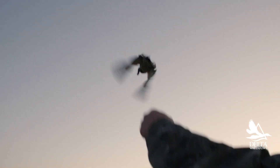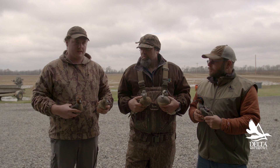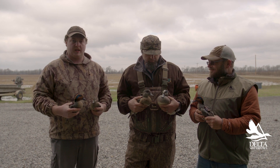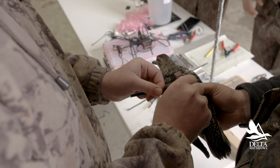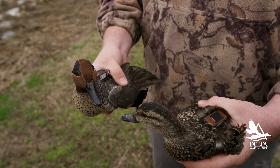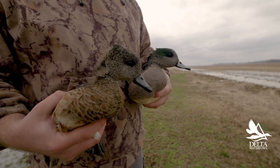With these devices, we're going to be able to look at when these birds are getting to the wintering grounds and how long they're staying. That can help us look at how much food we need to keep on the wintering grounds for them to sustain all the way through and have the right nutrients to go back to the breeding grounds and successfully nest.